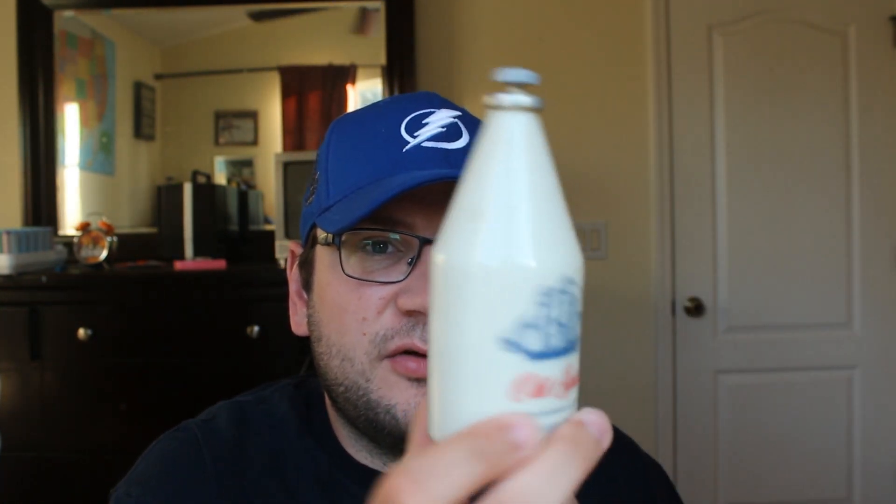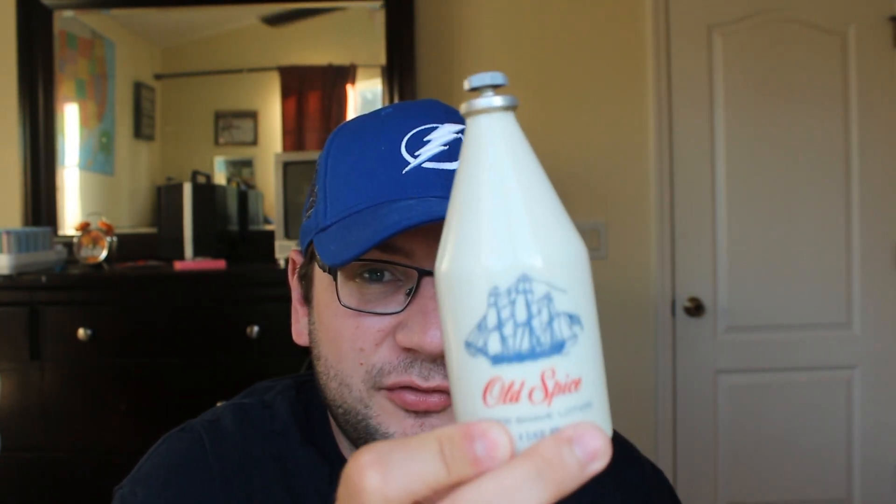I got this vintage Old Spice bottle and there's a little bit left. So this is a gamble — I paid 50 cents for this at a thrift store. I'm trying to remember how much it was, but probably 10 bucks, maybe a little bit more, because there's a little bit of aftershave in it.